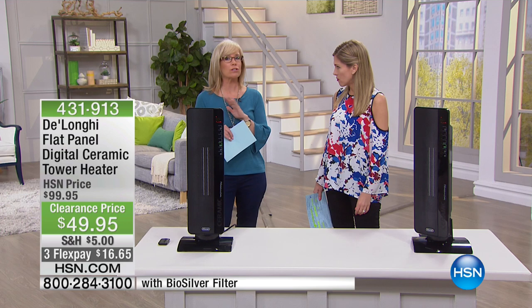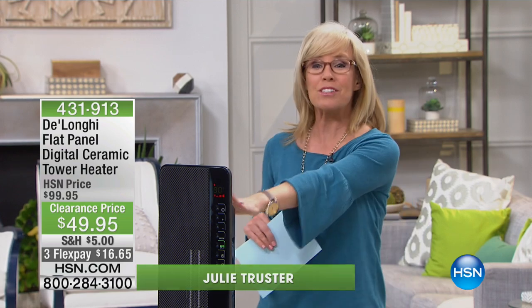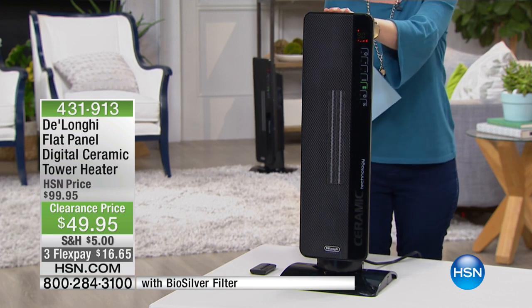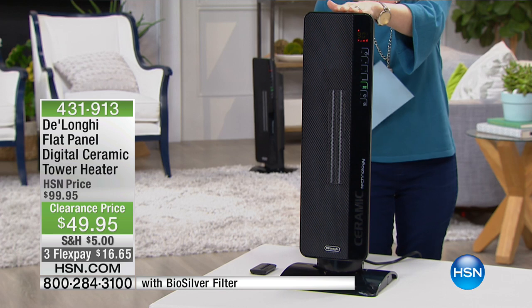Heaters never go on clearance price. In fact, usually this time of year you can't even find them. So take advantage of the price. This is a full-size, full-room portable heater designed for your large rooms. It also oscillates so it heats the room evenly.